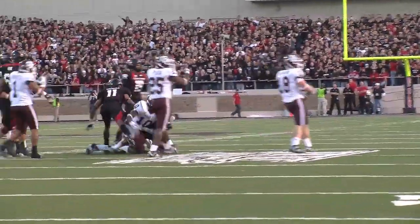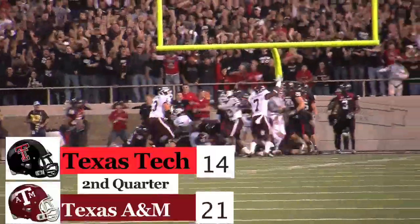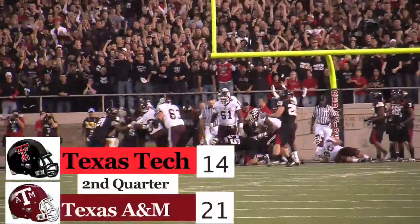Texas Tech goes for it on fourth down, Harrison Jeffers going to be cut down. A&M takes over, drives down the field, going to be capped right here — Kristen Michael touchdown run. A&M takes the lead 21-14.